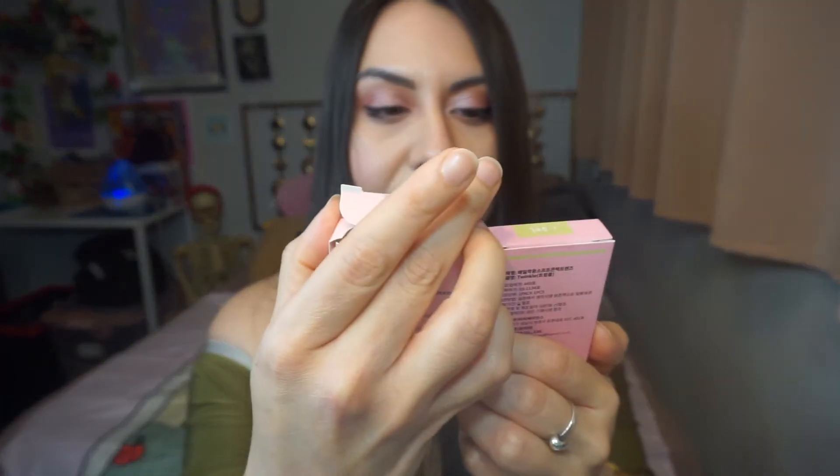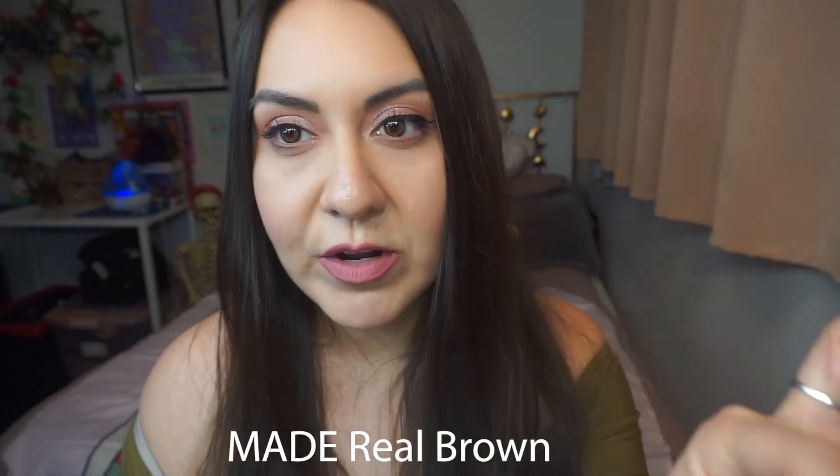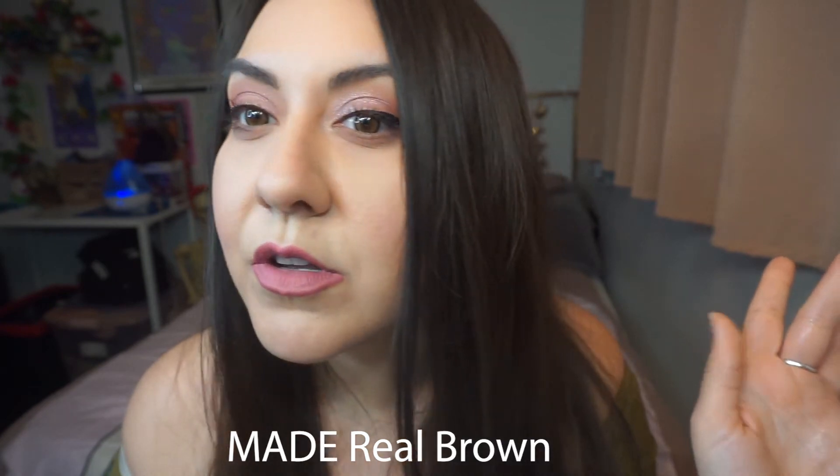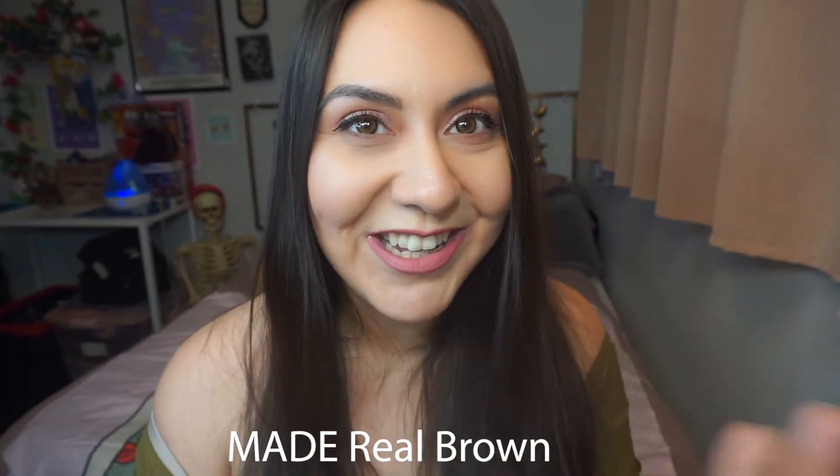They use the same eyeball image on every box cover — I just figured that out. This color looks very, very similar to the previous ones, extremely similar. But wow, this is a true light brown — it's beautiful. They're so natural looking; I can't stop looking at myself in the mirror because they look so natural.